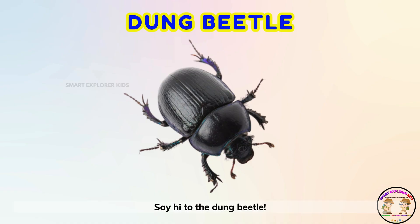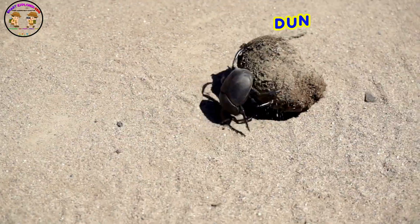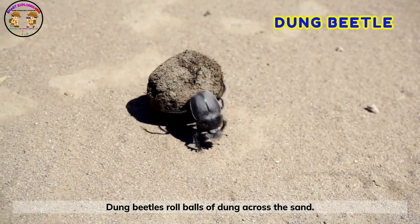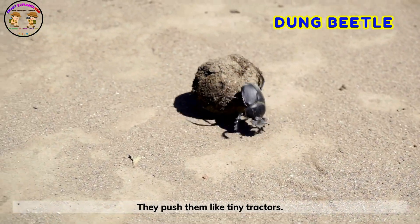Say hi to the dung beetle! Dung beetles roll balls of dung across the sand. They push them like tiny tractors.